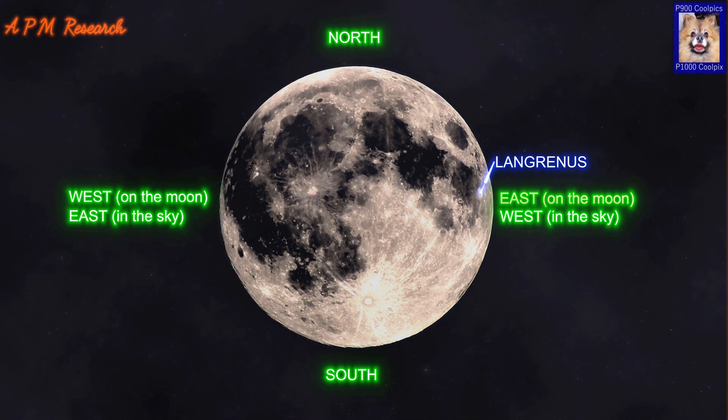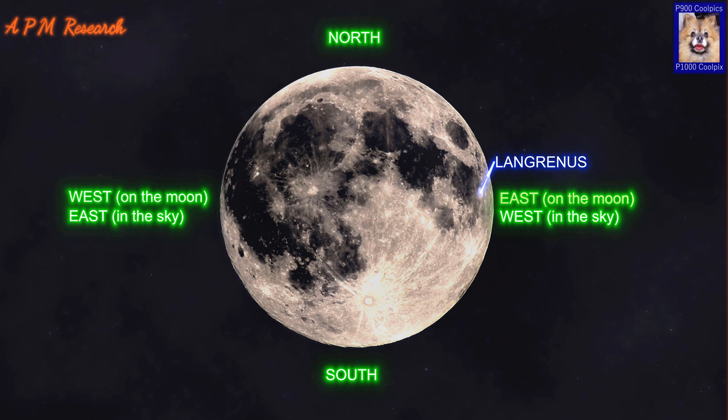The Flemish astronomer Michel Florent van Langren was the first person to draw a lunar map while giving names to many of the features, in 1645. He even named this crater after himself. Ironically, this is the only one of his named features that has retained his original designation.